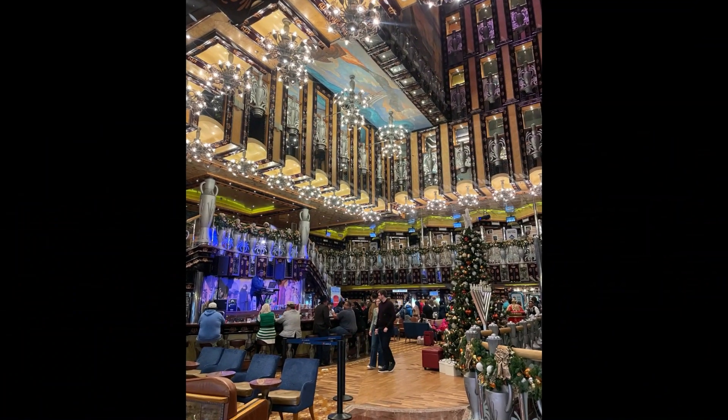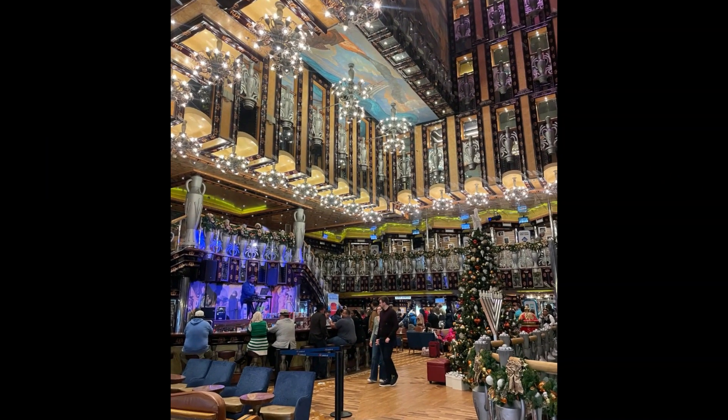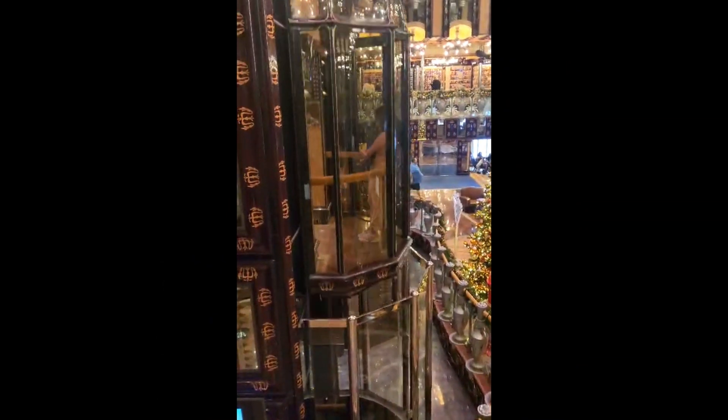Although the Legend is an older ship, it was decorated nicely for the holidays and has unique artwork throughout the ship.